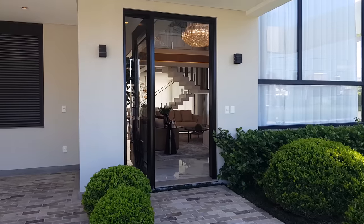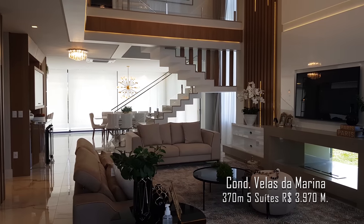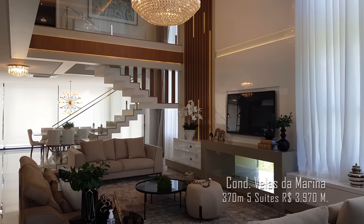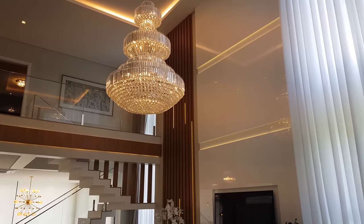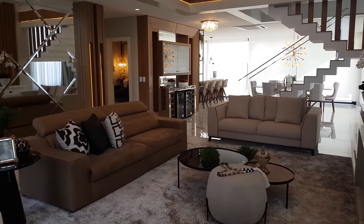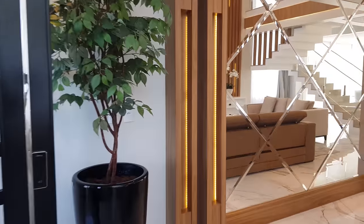Olá, meus queridos, minhas queridas do canal. Bem-vindo a mais uma mansão mobiliada e decorada aqui no condomínio Velas da Marina. Olha só o pé direito e esse lustre fora do normal. Vou fazer uma panorâmica aqui dessa parte da sala. Ali nós temos a lareira a gás ecológica. Olha só que linda. Show, né? Vamos fazer um tour por ela? Vem comigo, então.